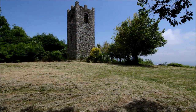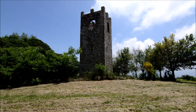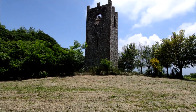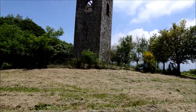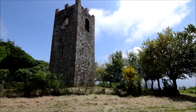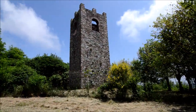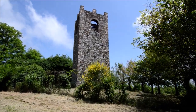Il castello faceva parte di un sistema concatenato di torri di avvistamento sparse nella Valle del Serchio, che veniva chiamato Occhio di Lucca, appunto perché serviva alla Repubblica di Lucca per tenere d'occhio tutto il territorio dalle incursioni dei nemici, che potevano essere in questo caso o Pisa o Firenze. Il castello poi venne distrutto nel 1336 durante il conflitto tra Lucca e Firenze.